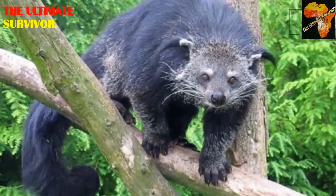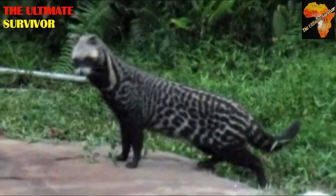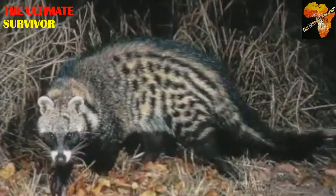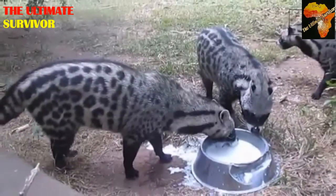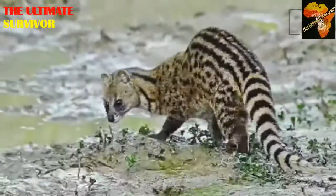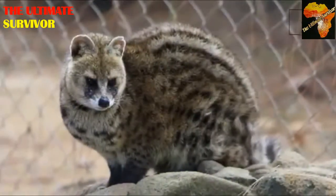The African civet — this is the mammal I chose to begin with in this family. The African civet is also called Civettictis civetta; that's the scientific name. I'll make sure to drop the scientific names in the comment box or the description box for you to read and pronounce for yourself.